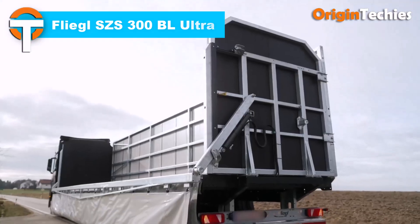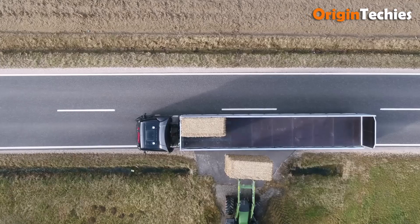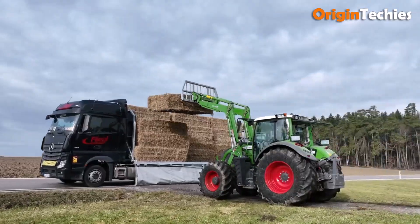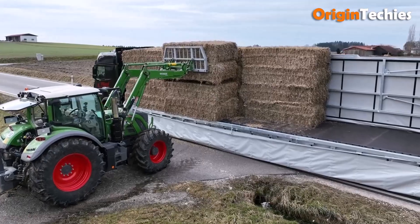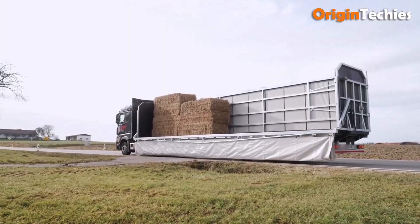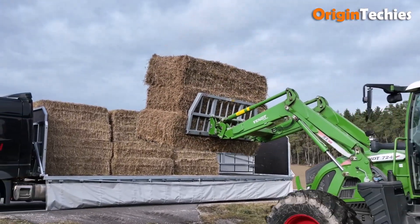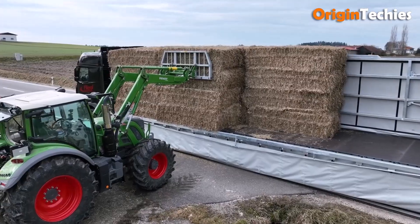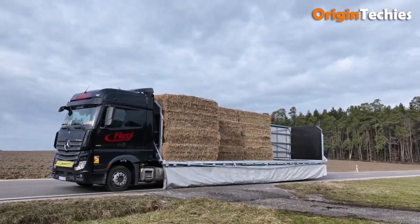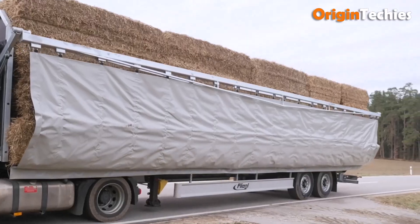The Flagel SZS 300 BL Ultra is a standout in bale transport, combining rugged build with smart engineering. With a 29,000 kg gross weight and a 13,000 mm by 2,480 mm deck, it offers serious capacity for modern operations. Its 385/65 R22.5 tires and air suspension ensure smooth rolling and lower fuel use. A hydraulically folding side for securing bales and a full-width tarp with integrated straps keep loads safe — tough and highly functional.